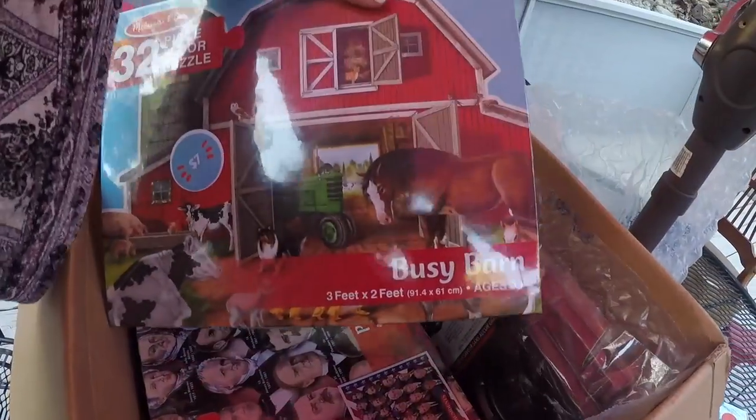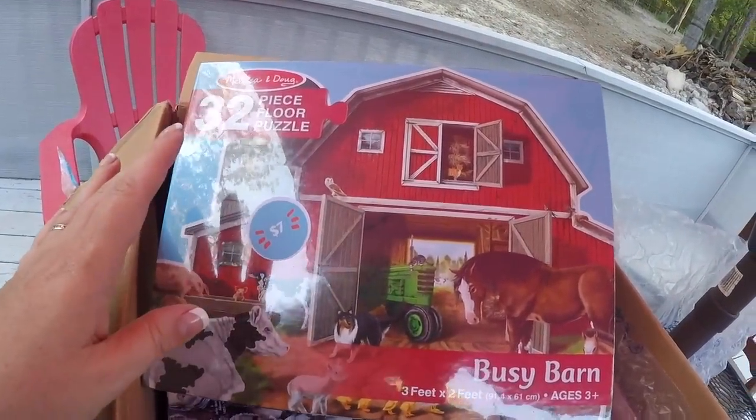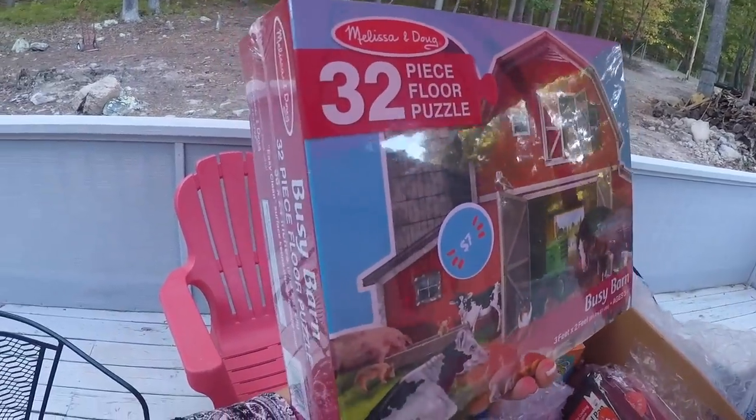We absolutely love these huge Melissa and Doug floor puzzles. I still have several that I got with little baby Jaden — he's my 17-year-old, hairy son with a beard now. Amelia, who is four, was doing the Noah's Ark puzzle that little Jaden and Zion used to do. Those puzzles hold up because they are such high quality. So I was so excited when on the Holler site I found several Melissa and Doug puzzles. Those puzzles are $12 or more at Walmart and other places — and these were $7. $7 of quality puzzle excitement right here.